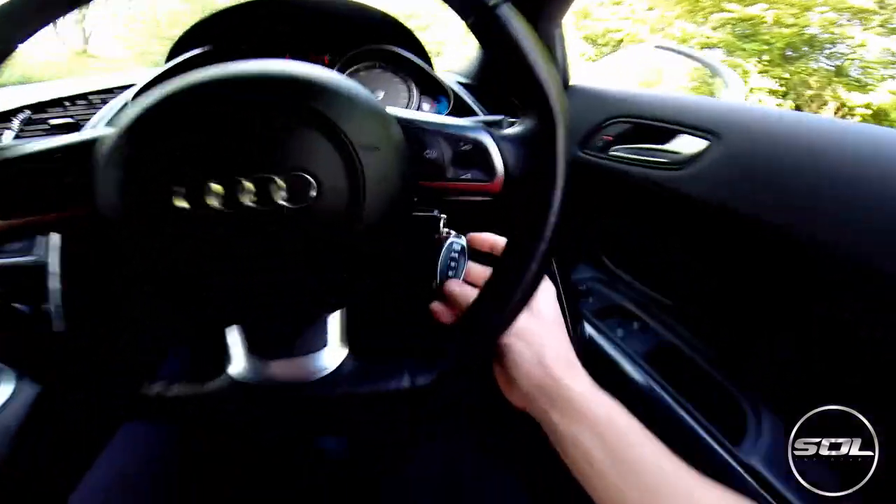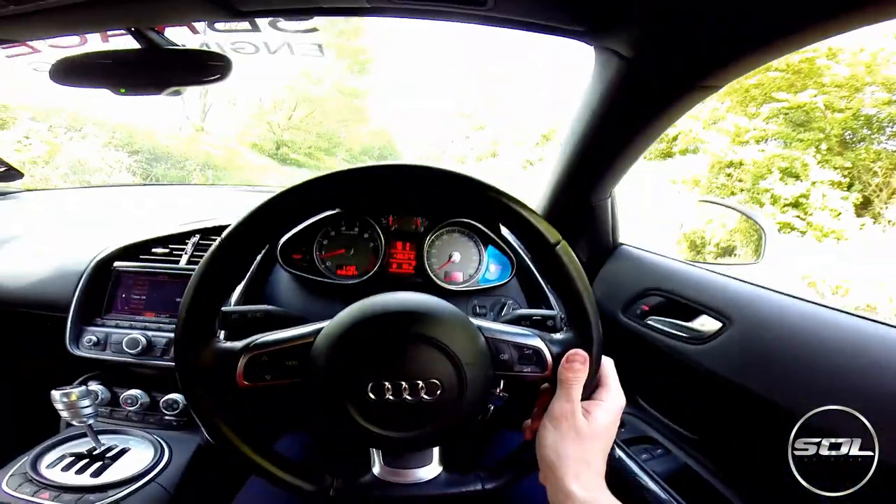Video blog number one - may as well do a point of view full throttle in first gear for you guys to see, we'll put the valves on. Here we go.